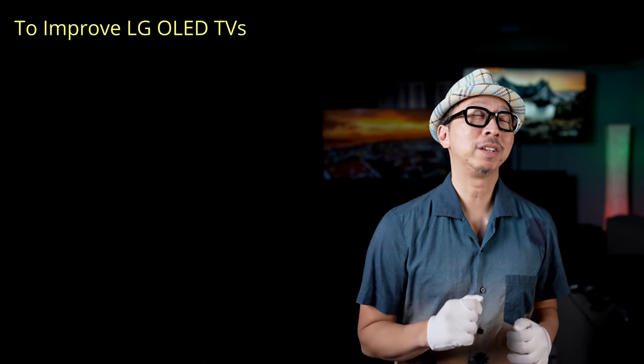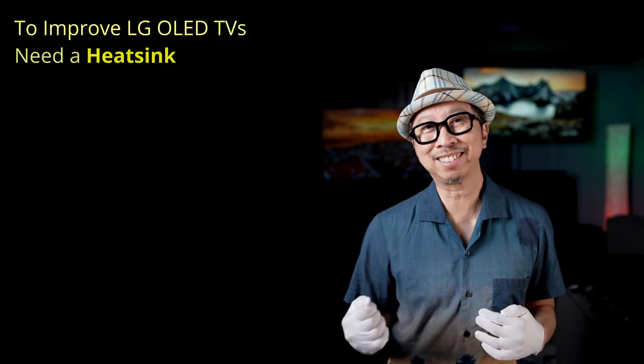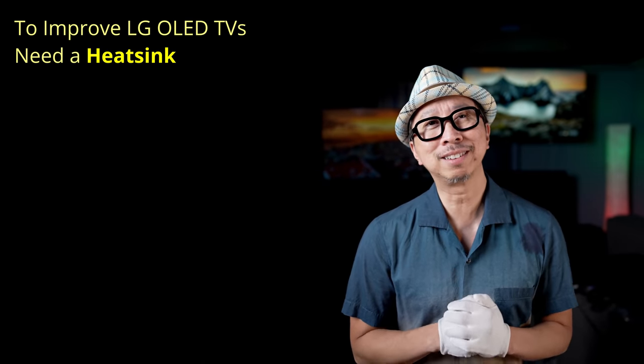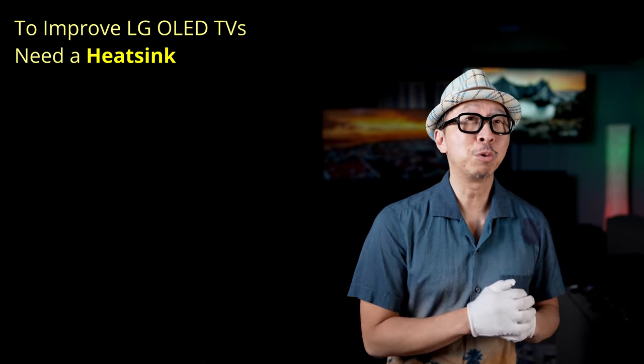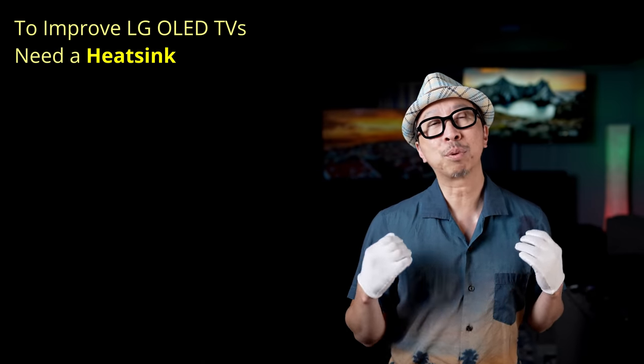We're going to talk about LG OLED TVs, their future OLED TVs, how they can get better with the heatsink, and why I think there is going to be a heatsink coming out on these OLED TVs. First, for many of you who are not familiar with the heatsink — the Sony A90J this year is the brightest OLED TV that Sony has ever made.